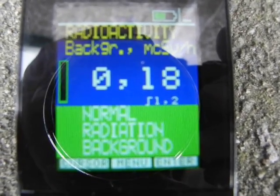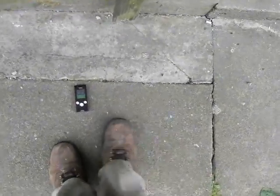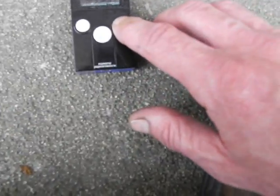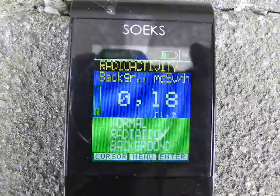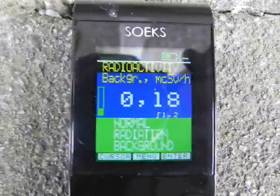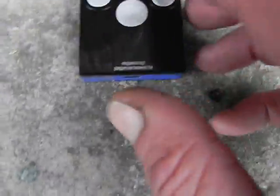We've got some 0.18 here on the ground. We'll do another test — we've got a baseline. We'll move it over to the actual spout area now.